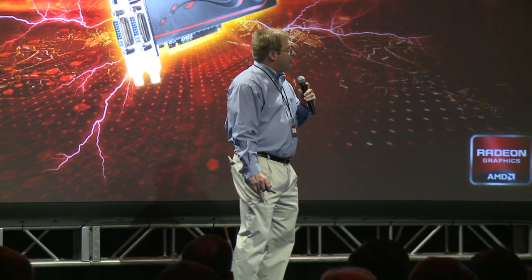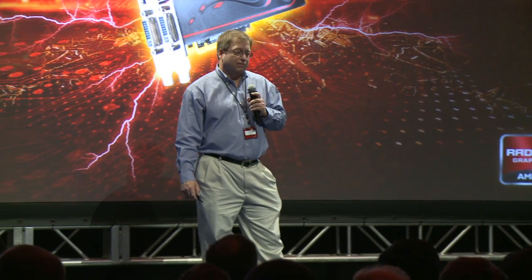I'm from CyberLink and I think most of you are familiar with us, but for those who aren't, we're one of the leading multimedia software developers. Our software ships on more than a hundred million PCs a year.